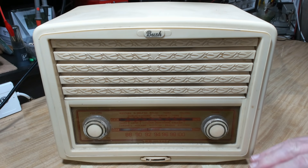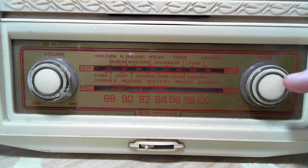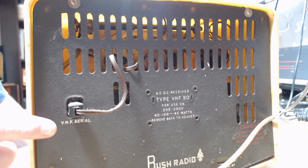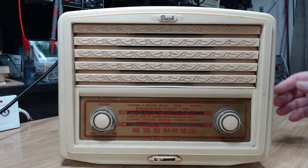Anyway, the radio itself is in perfect condition. There's really no damage to it. The knobs are a bit dirty but I think they'll clean up. The scale is good, the case is good, the top's good. Even the back is in good condition. There's no holes in it — it's got a bit of a dip in it, but that's okay. I'll take the back off and we'll have a look inside.